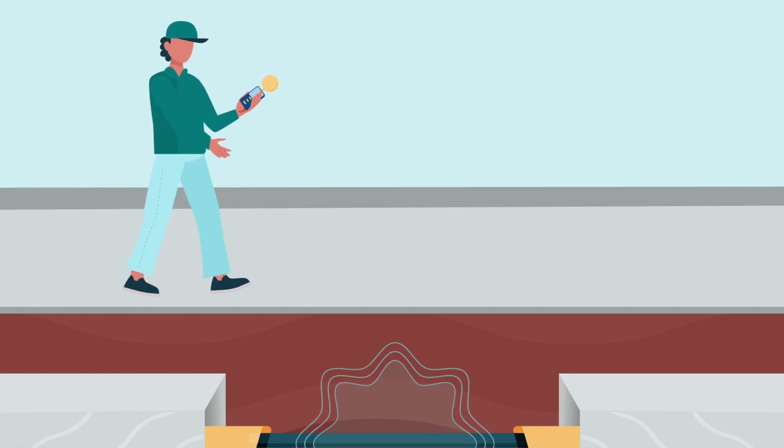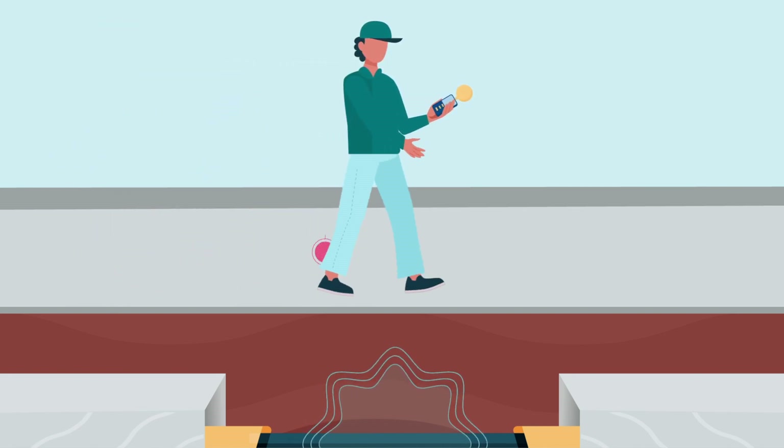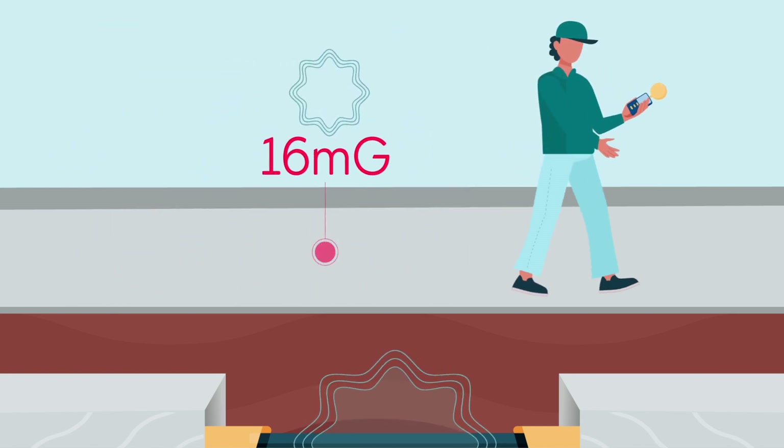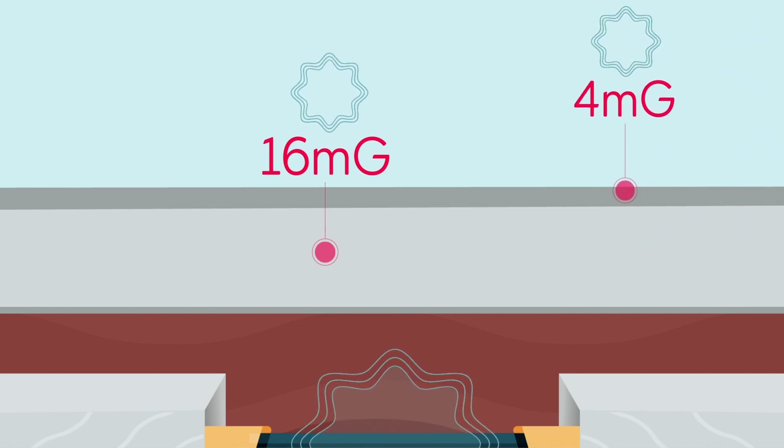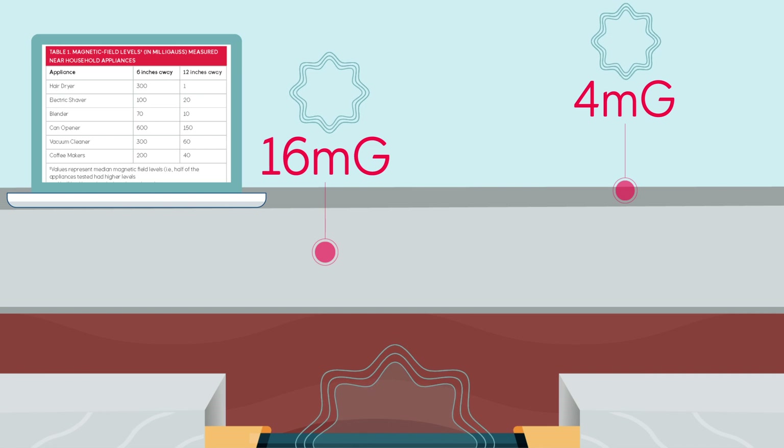The strength of the magnetic field from the underground cables will be highest directly above the cables and decreases quickly with distance. By the time you reach the sidewalk, it will be almost undetectable. Here we see a comparison of the magnetic field in the middle of the road to some common household appliances we mentioned earlier.